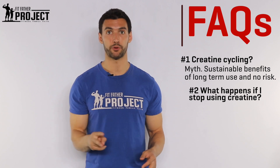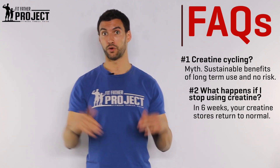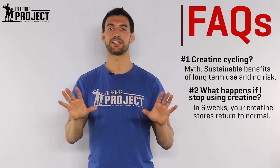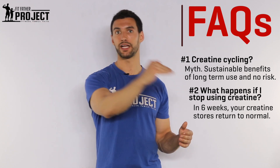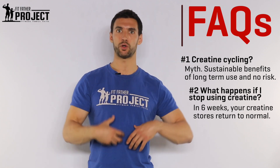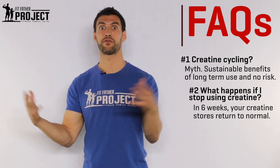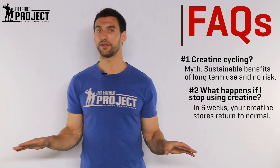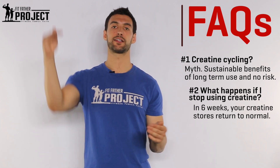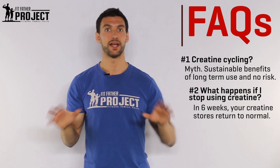Second question: what happens if I stop creatine? It takes around six weeks for your saturated creatine stores to return back down to baseline. Over those six weeks you're going to have less ATP production — your body can produce plenty of ATP without creatine, but you won't be at that super-physiological level. You may find that your workouts aren't quite as strong, but it's not like you're going to lose the strength and gains you made while on creatine. Unlike an anabolic steroid where you lose your gains when you cycle off, creatine is all natural — it gives you real gains that you get to keep.